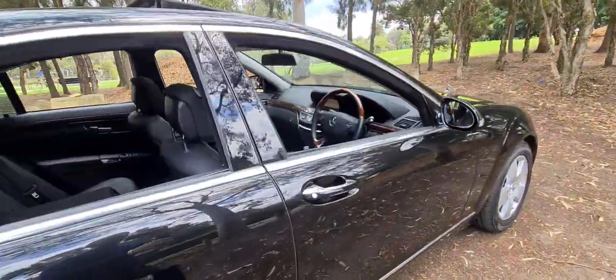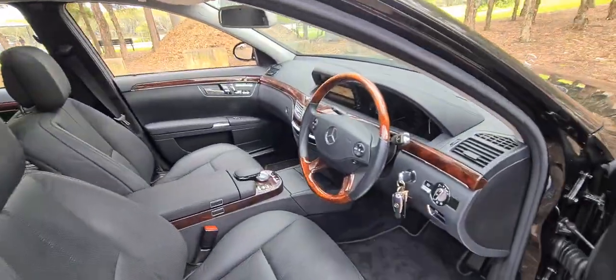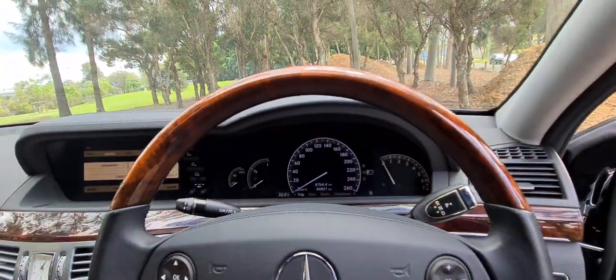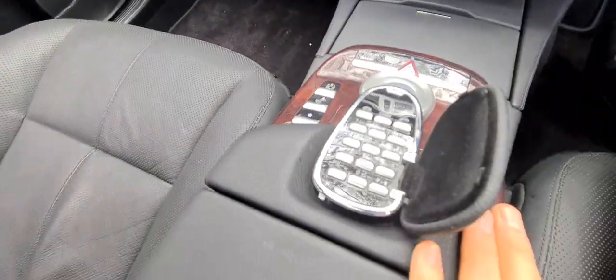It looks like the paintwork is all original on it. We've got keyless entry — actually not keyless start, there's a key in the ignition there, sorry about that. 46,800 kilometres. Timber steering wheel. The leather is just absolutely gorgeous. You've got your mobile phone features which are just beautiful.